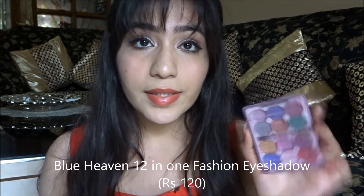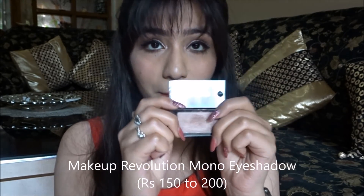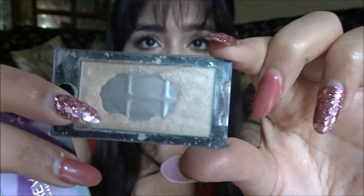For eyeshadows I have three options. First is the Blue Heaven Eyeshadow Kit — it's very affordable, good for normal everyday shades even if quality isn't top tier. Second option is the Makeup Revolution mono eyeshadows, which are single-color shadows. I'm wearing one on my eyelid right now — the shades I have are Promise Land, which is a beautiful base color, and Rave All Night. These are very pretty and also affordable.